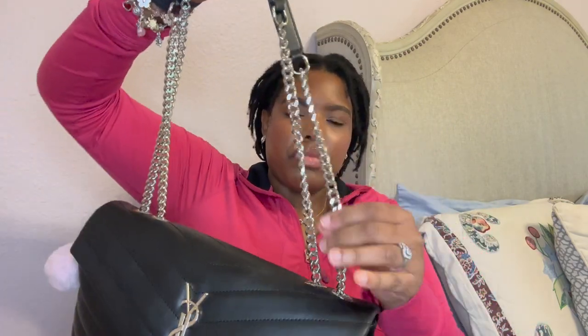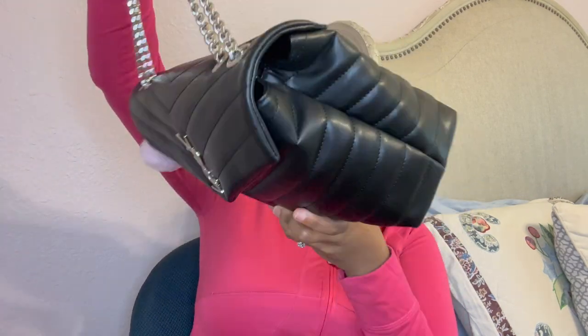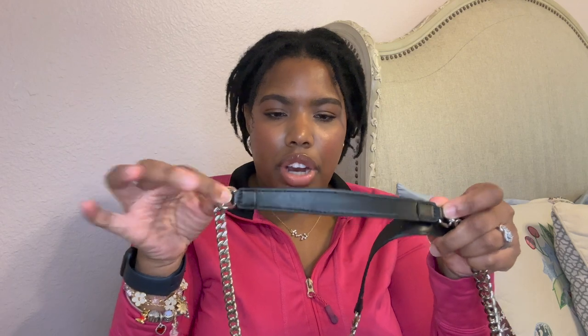My mom actually got it first and she felt like it didn't fit her, so she gave it to me — thank you mama for that. She is a really really good replica, a really good dupe. She's got these really nice chains here, very good quality. The print is really good quality, and here's the back of the bag. She looks very well made. I don't have any scratches or anything. They have 'Saint Laurent' on the straps there, so very very nice, really gorgeous.